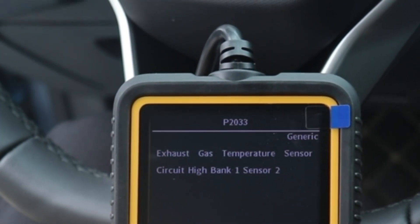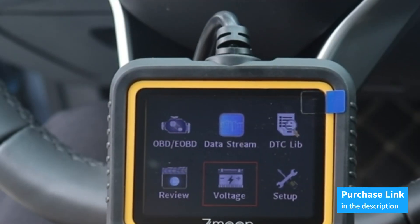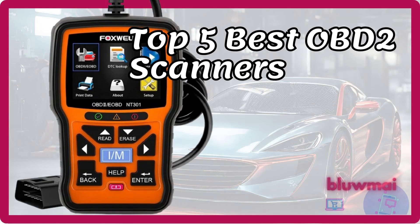Don't settle for subpar diagnostics. Upgrade to the ZM201 Professional OBD2 Diagnostic Tool and take control of your car's health today. Thank you for watching this video — click like and subscribe for more.